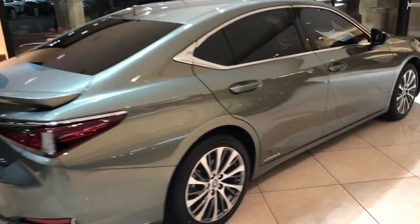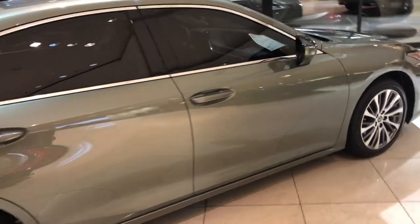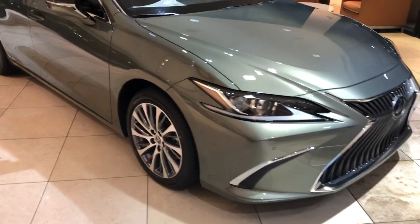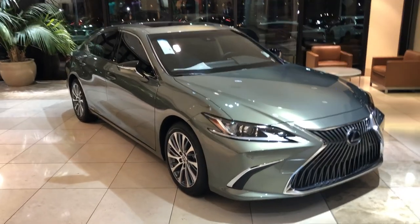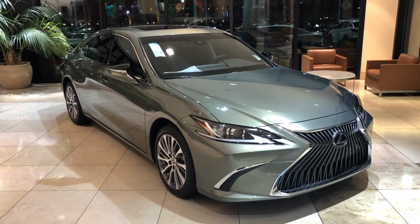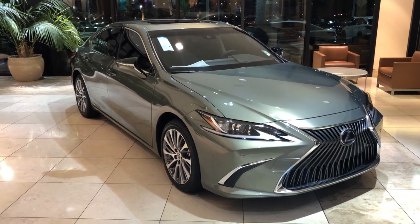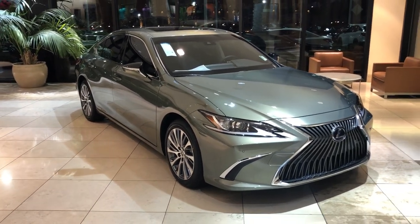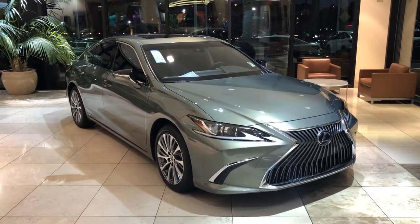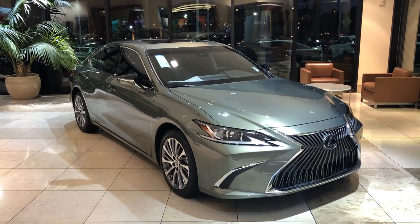We only have one of these right here — this color is indeed really hard to find. We do have some great specials going on with special financing rates. Call us at 702-942-6600, that's Lexus of Las Vegas, or you can call me directly at 702-528-6216 for more details and to schedule a test drive. We look forward to seeing you on the next one.